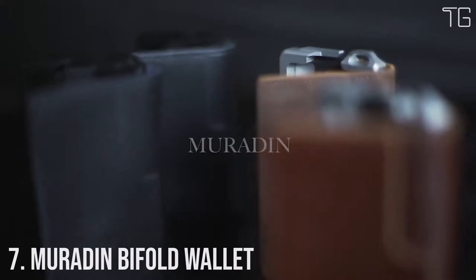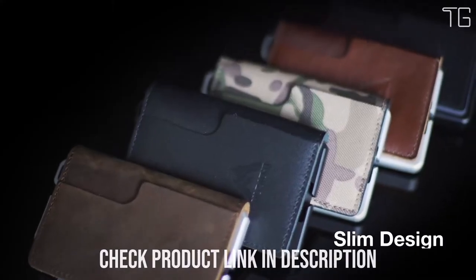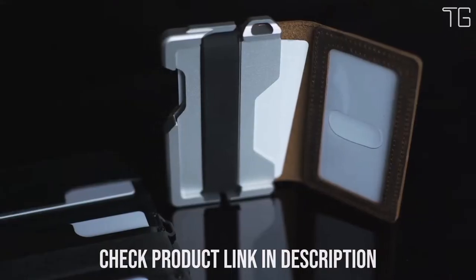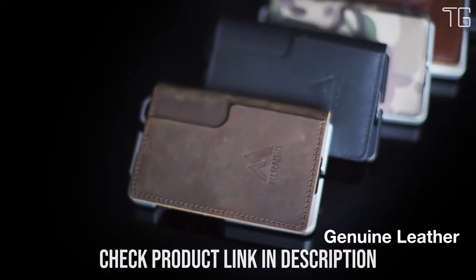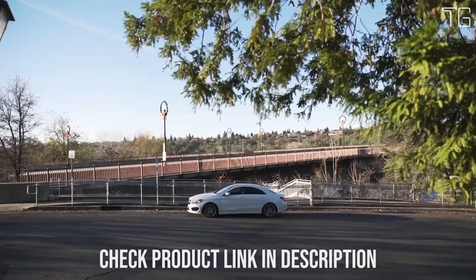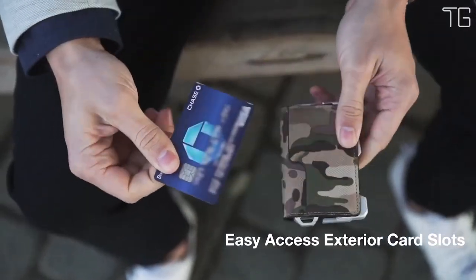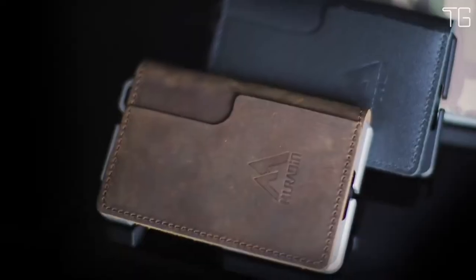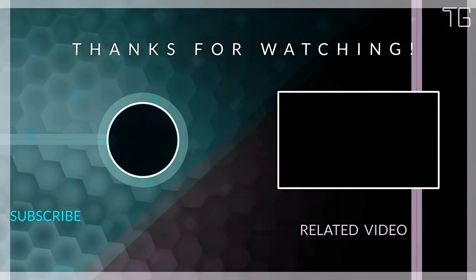Number 7: Muradin Bifold Wallet. The Muradin Bifold Wallet effortlessly combines business sophistication with tactical flair, creating a wallet perfect for the modern gentleman who demands both elegance and utility. It features a leather bifold cover complemented by an aluminum chassis, offering a unique blend of sophistication and tactical edge. Measuring just 0.8 inches in thickness when storing 6 credit cards, this wallet exemplifies minimalist design.